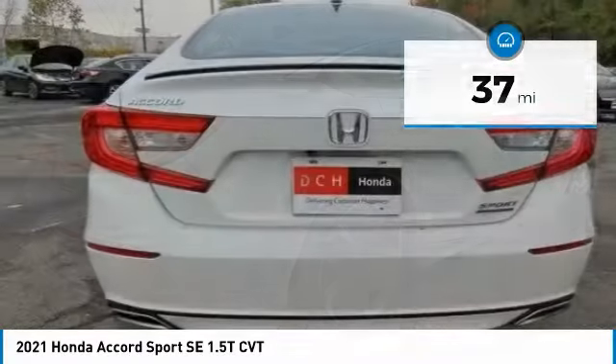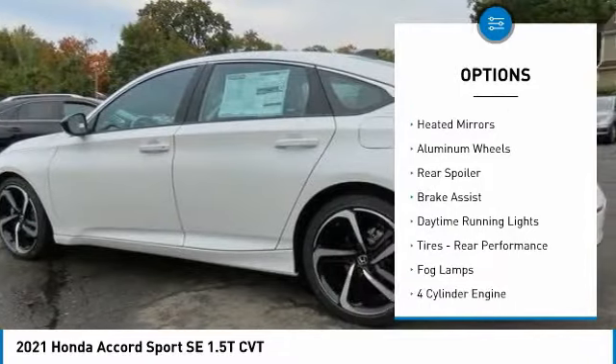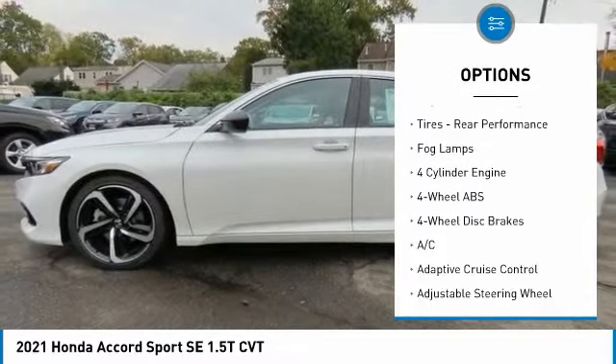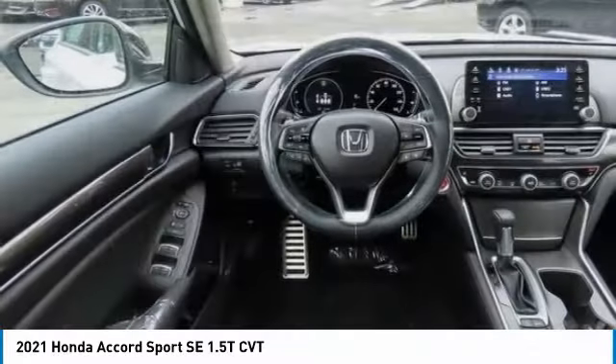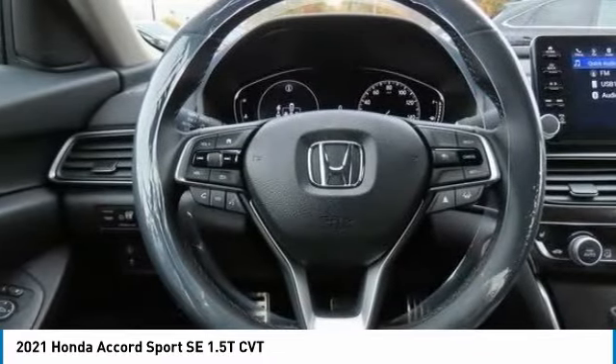Here are some of this vehicle's great options: tire pressure monitoring system, turbocharged, electronic stability control, heated mirrors, aluminum wheels, rear spoiler, brake assist, daytime running lights, rear performance tires, and fog lamps.